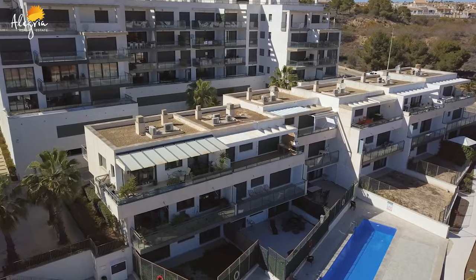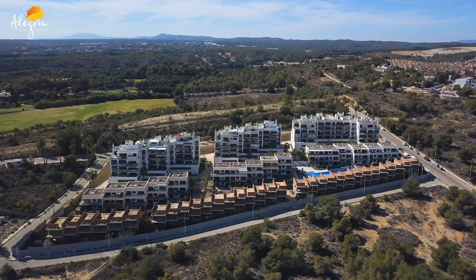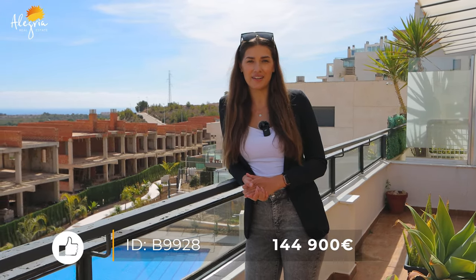This apartment is 92 square meters, has an amazing pool, and also garage space. If you like this apartment, it's priced at 149,900 euros. If you like it, please call me or write to me — my name is Denisa. And don't forget: Alegria, build your dreams.